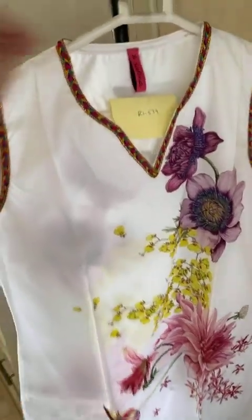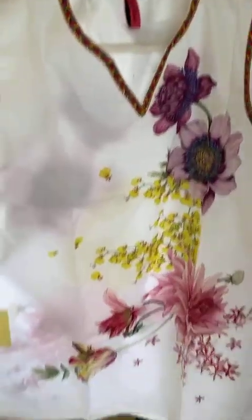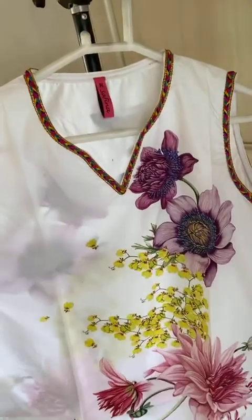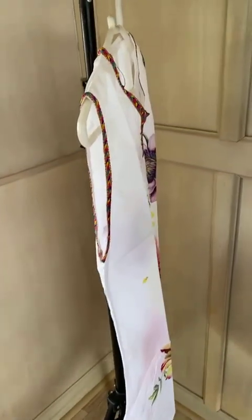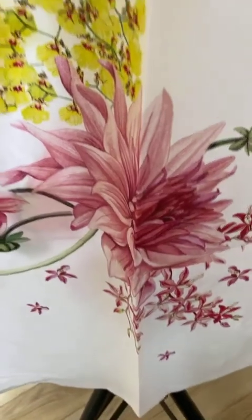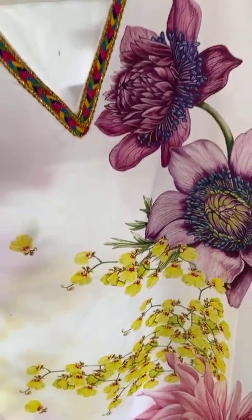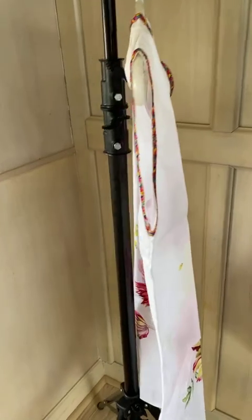Another one that we have is this Safina's women's kurti. It's for rupees 539. It's a short kurti, but it looks pretty good. It used to be for rupees 999 and is now for rupees 539. It got almost 4 and a half stars, so do check this one out.